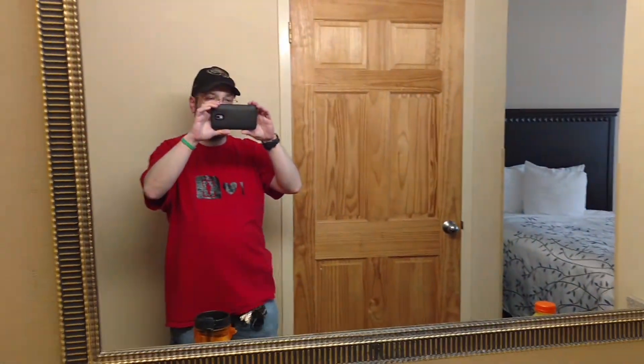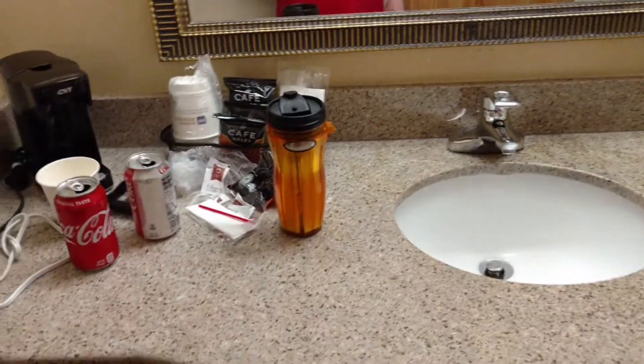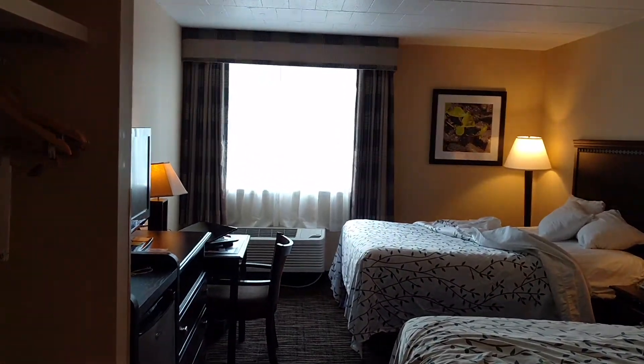As soon as you turn to the right, look in the mirror. Here's where you have your sink. And then you can proceed on into the room.